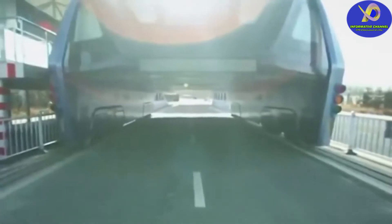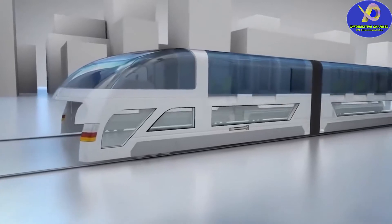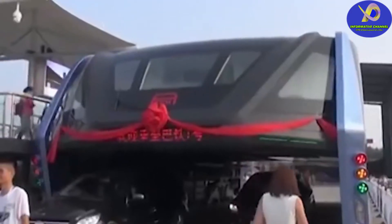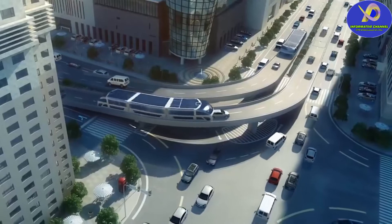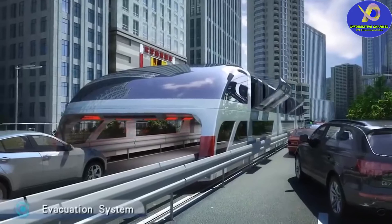The model used for the test is 22 meters long and 7.8 meters wide. The height of the tracks laid for the bus above the ground is 4.5 meters, meaning cars less than 2 meters high will be able to pass under the bus with ease. One elevated bus can accommodate 300 people. According to the developers, when people ride the Transit Elevated Bus, they'll feel the same as if they were riding on the top floor of a double-decker bus.